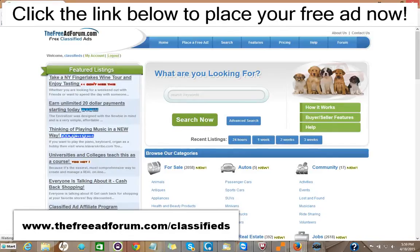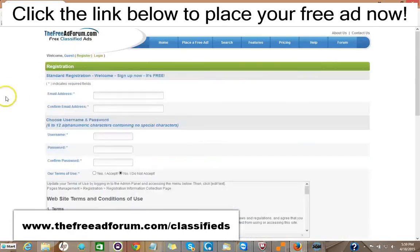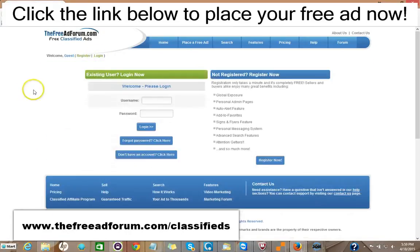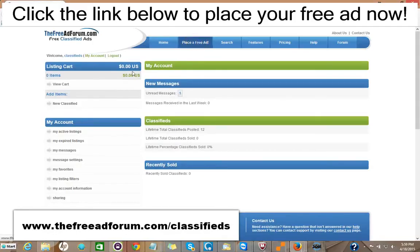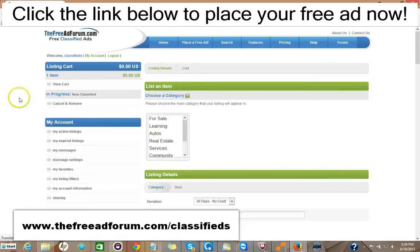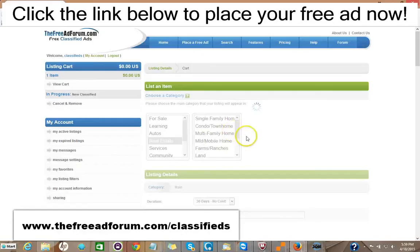It's very simple to place an ad on our site. All you do is go right here and click Register. The only information we're looking for is your email address. You pick your own username and password, and we'll send you a confirmation email. Then once you have it, you log in, you have your account, and you just click Place Free Ad. It's very simple — you pick your category and your subcategory.